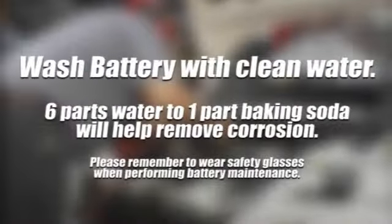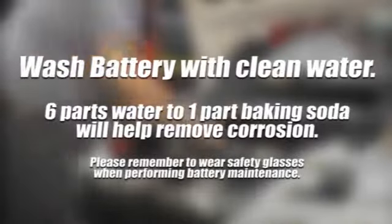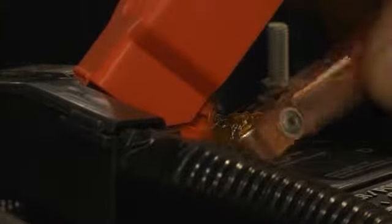To extend the life of your battery, periodically wash it with clean water. A mixture of six parts water to one part baking soda will help remove any heavy corrosion that has accumulated. Be sure to remove the battery connections and thoroughly clean and inspect them before reattaching them tightly.